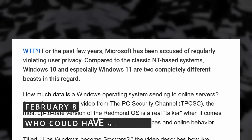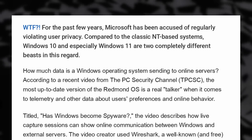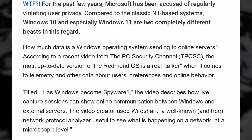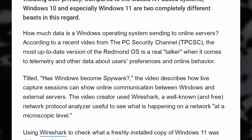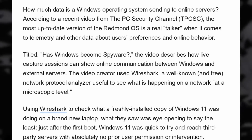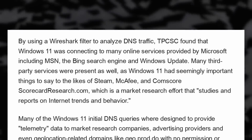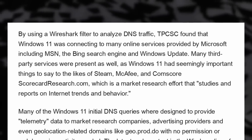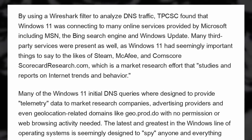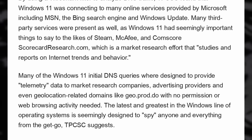So if there was still any doubt, it's now confirmed that Windows 11 is basically spyware. A recent video from the PC Security Channel on YouTube shows that the latest versions of Windows 11 reach out to third-party servers right after the first boot without asking for any user permission. Using Wireshark to analyze DNS traffic, they found that Windows 11 connects to MSN, Bing, and Windows Update immediately after boot, but also reaches out to third parties like Steam, McAfee, or Comscore Market Research — even on a fresh install.